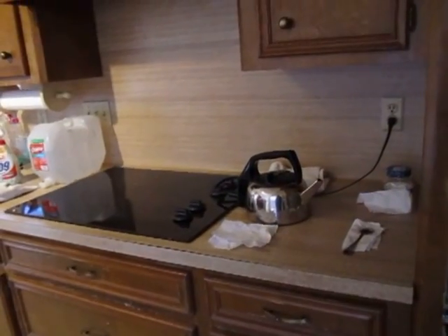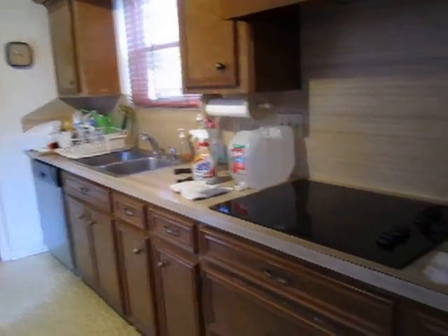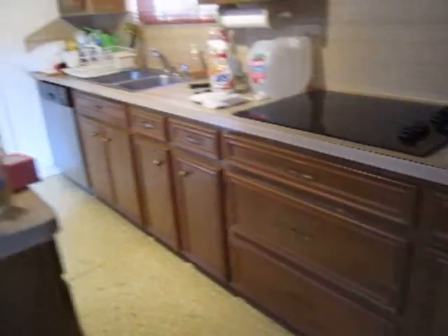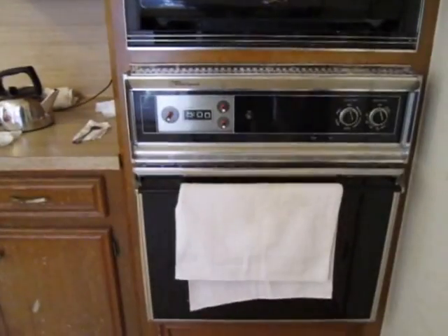Countertops — as a rental, you could potentially keep these. As a retail, we'd probably put granite. The cooktop looks a little bit newer, so that could probably stay. The dishwasher looks in good shape. The microwave and stove may need replacing.